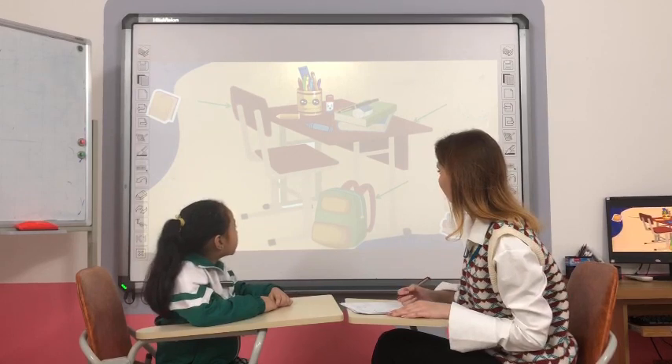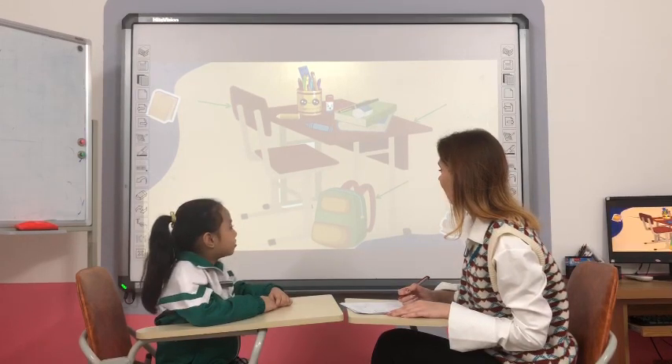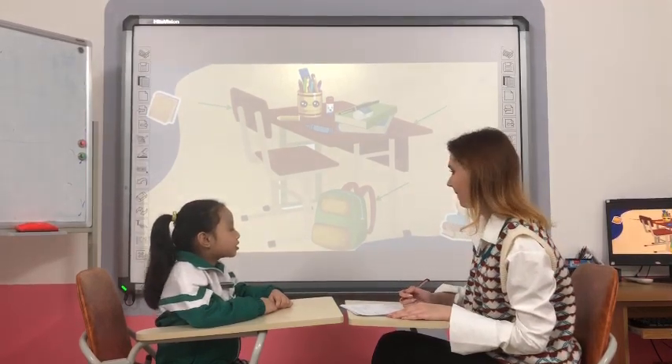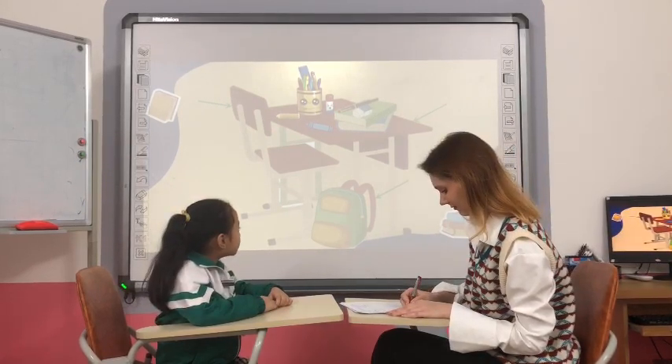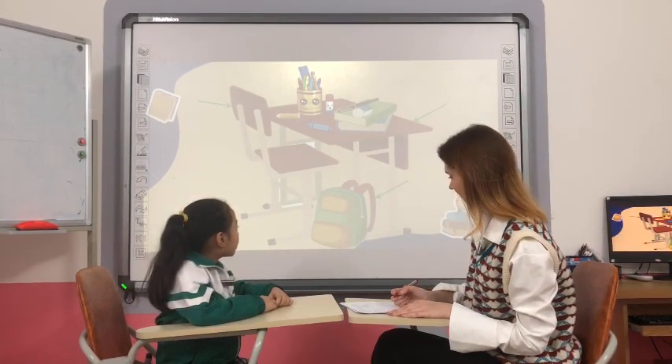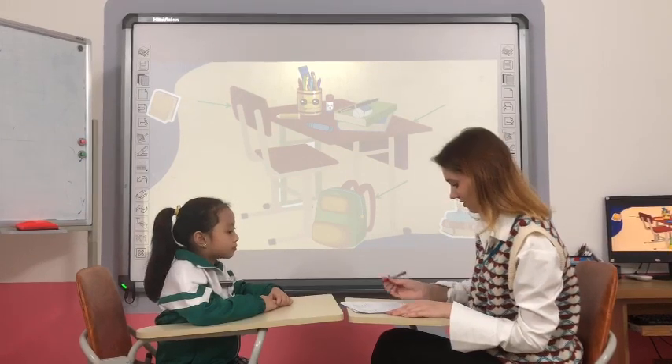What is it? It's a backpack. What color is the backpack? It's green and yellow. Yes, it's green and yellow.